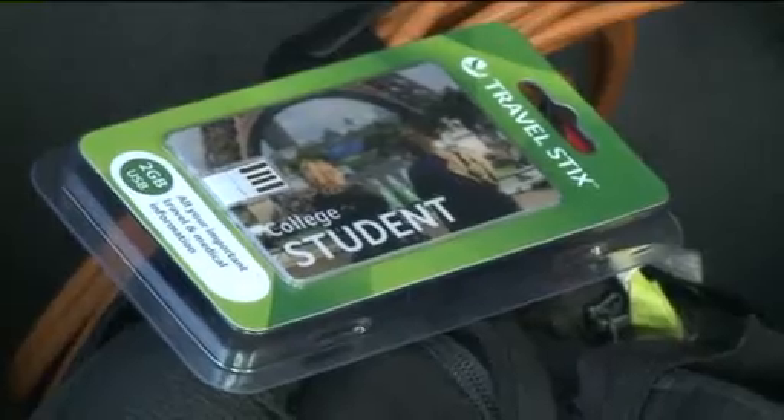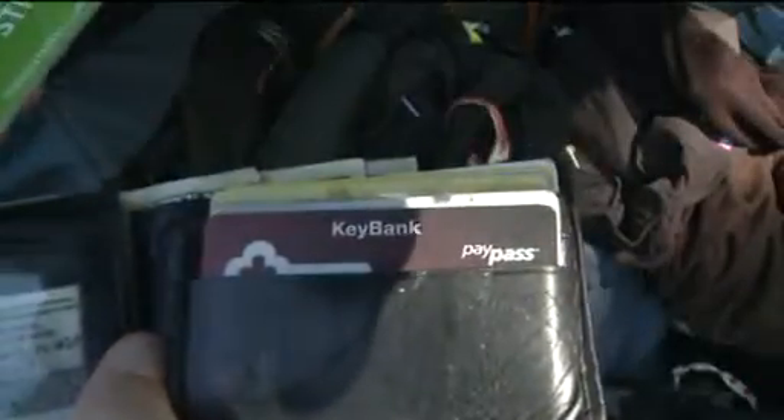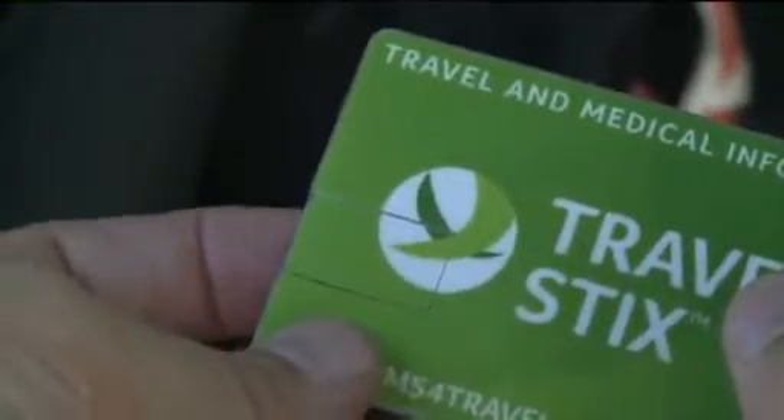Carry all of your important documents while you travel, or pictures from your vacation, via USB. This 2-gigabyte credit-card-thin USB drive from Travel Stix costs around $15 and slips slimly in your wallet for easy portability.